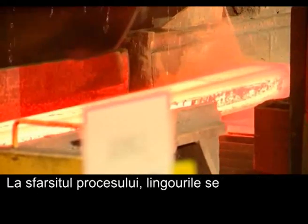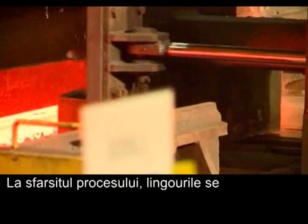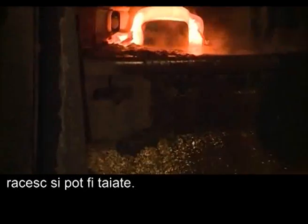At the end of the process, the bars cool down to ambient temperature and can be cut to size.